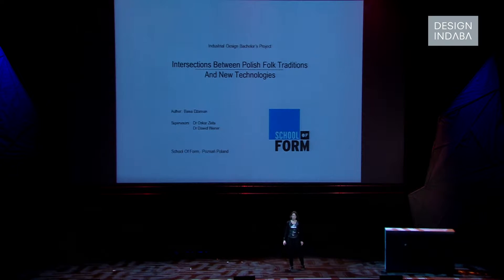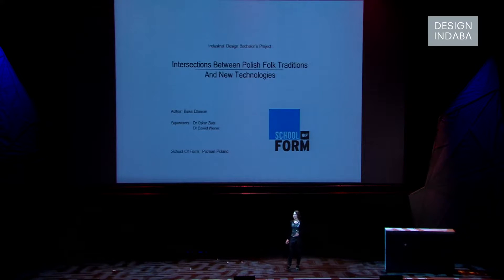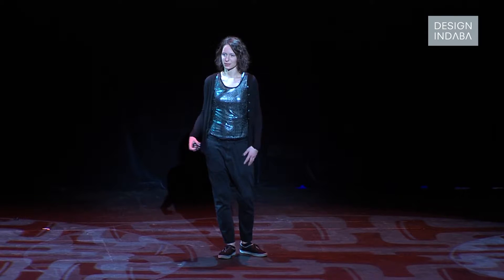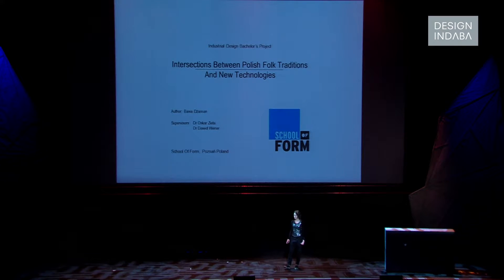I'd like to present my diploma project from a degree in industrial design at the School of Form in Poznan. School of Form is a new design university in Poland. They introduced me to a design process that is approached by humanistic analysis as well as engaging the emerging technologies, which I found myself really interested in.